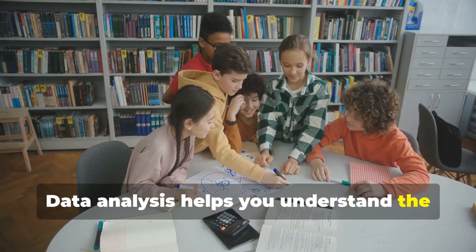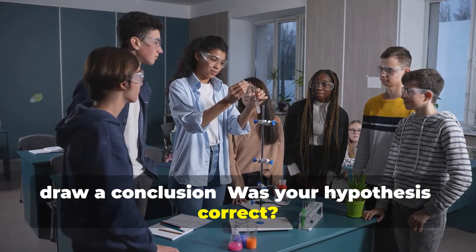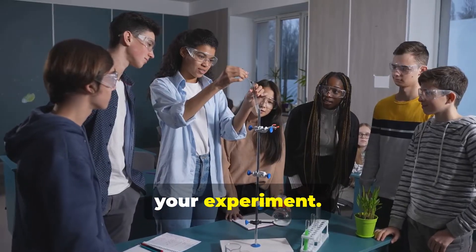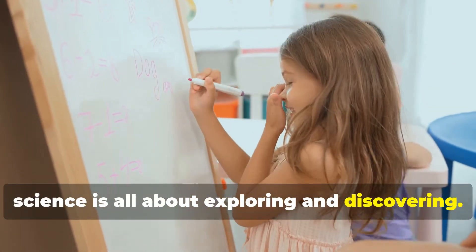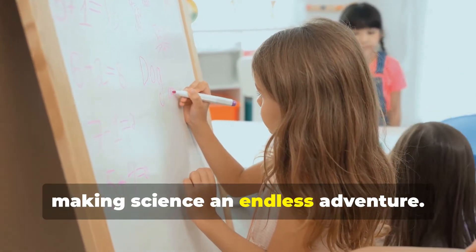Finally, draw a conclusion. Was your hypothesis correct? What did you learn? Conclusions summarize your findings and help you understand the implications of your experiment. Remember, sometimes experiments lead to more questions — and that's okay. Science is all about exploring and discovering. Each answer can open the door to new questions and further investigations, making science an endless adventure.